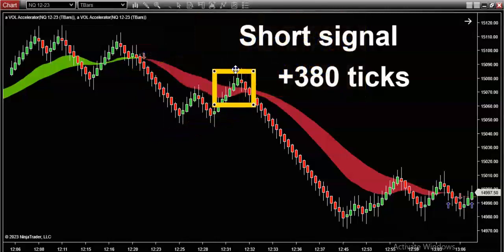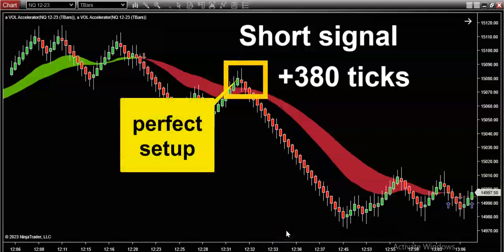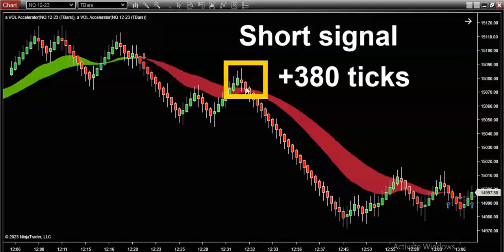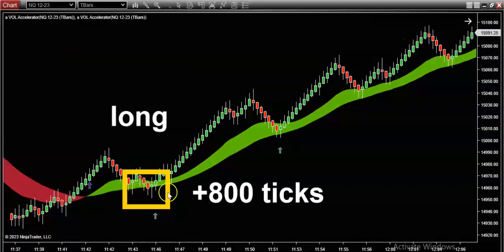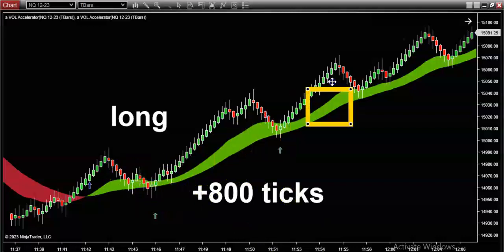Step three: I want to see the market pull back and give us one of these — is this not the most perfect setup and signal you've ever seen? The classic retracement against the volume indicator color band. Again, look at the other direction — the perfect sequence of retracements. Step one: the trend is established. Step two: we wait for the market to prove the move is real. Step three: we wait for the pullback — the market has to come underneath the color band and give us reversal bars. There you have it — long 800 ticks.